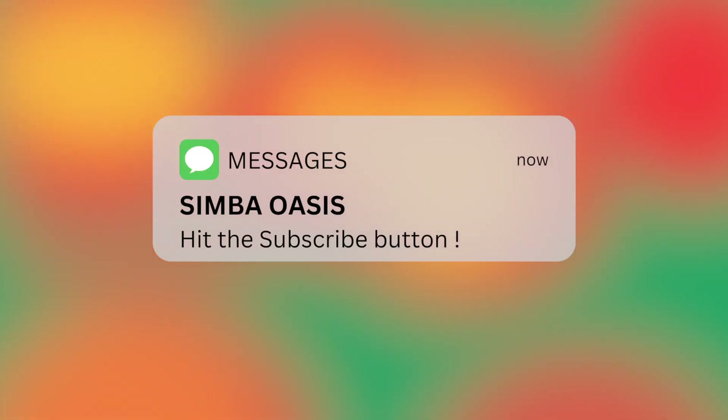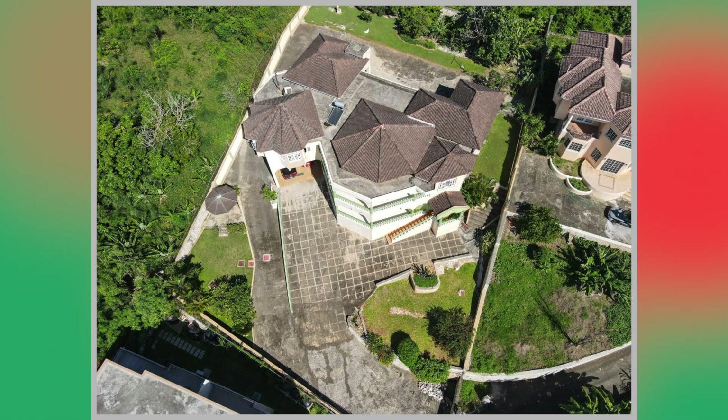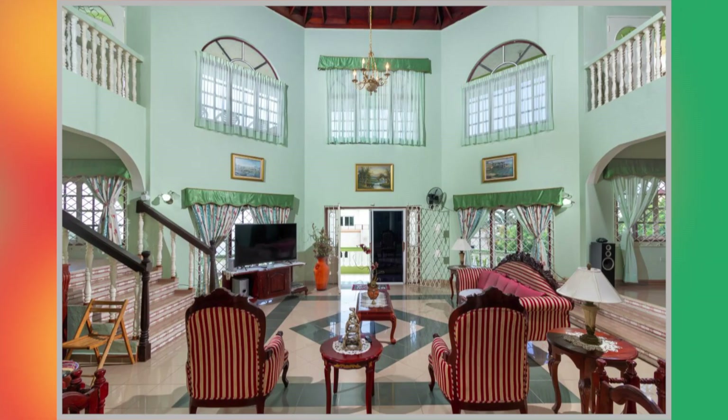With that in mind, let's go ahead and take a closer look at this house. From here, the images you're currently seeing are showing the front of the property. We're then going to move on to the inside. First up, we have the living area.